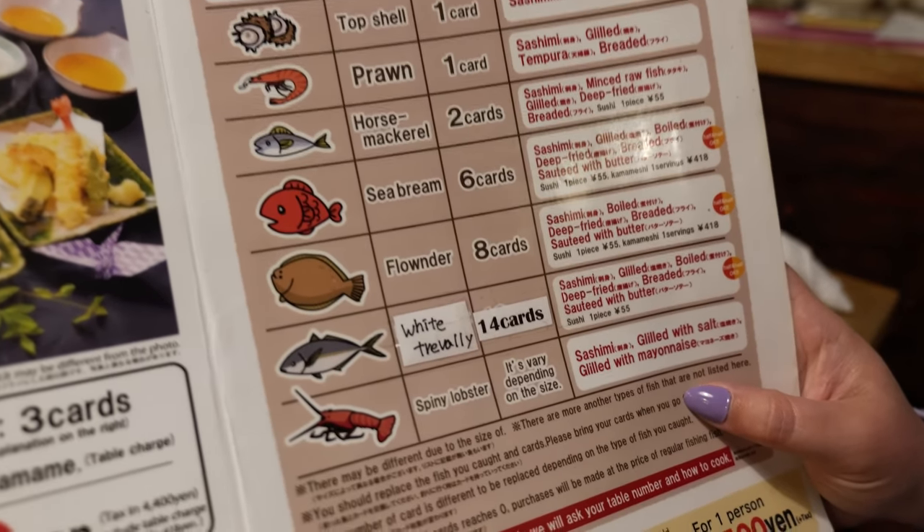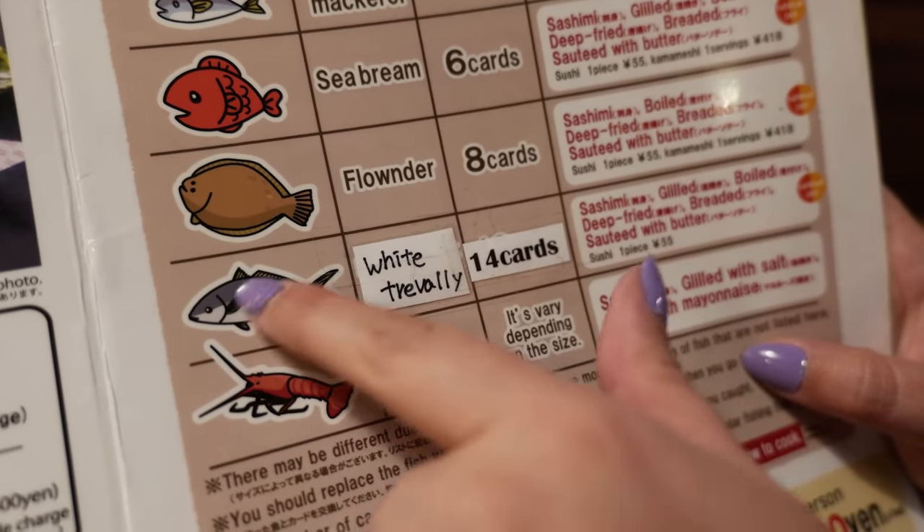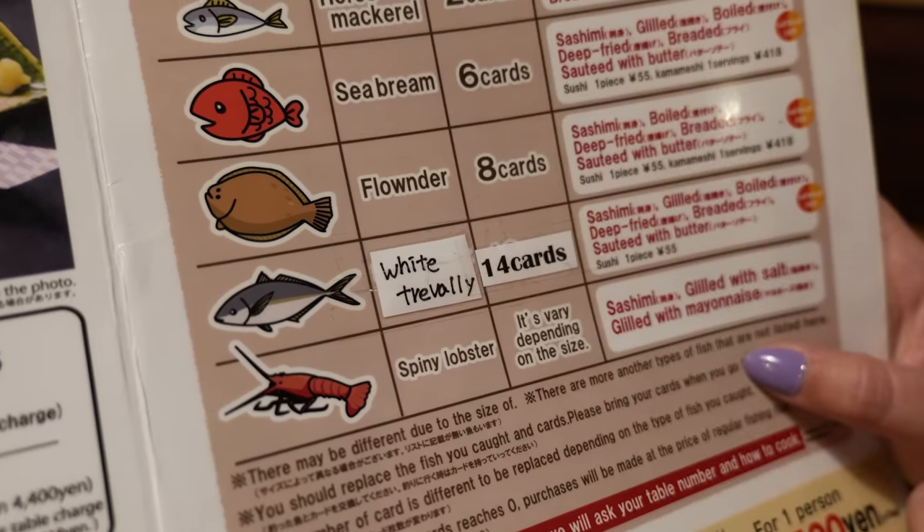I really like the idea of the seabream, but the Trevally is tempting. It's a big fancy fish — 14 cards. Maybe we'll get some more cards. We'll see.